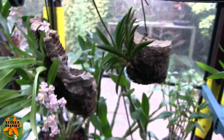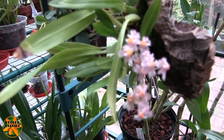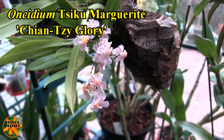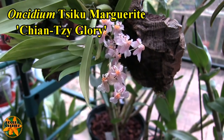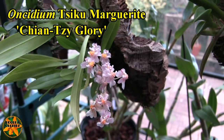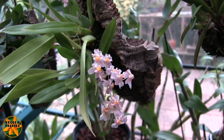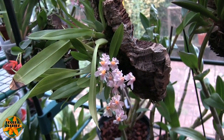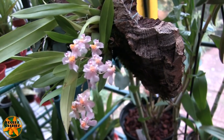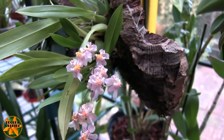Coming down here we've got a named Twinkle — I've forgotten what it's called, I'll put a pop-up. Nonetheless, very delicate pink blooms with a deep yellow center, typical Twinkle shape but effectively a Twinkle crossed back with Sotoannum, so very fragrant and looking very nice.